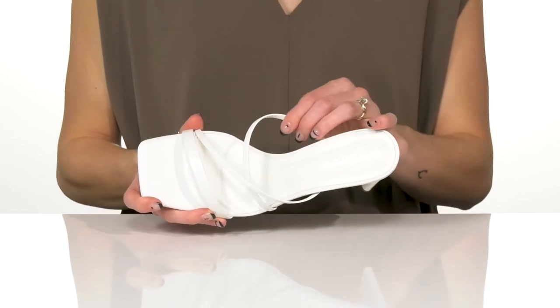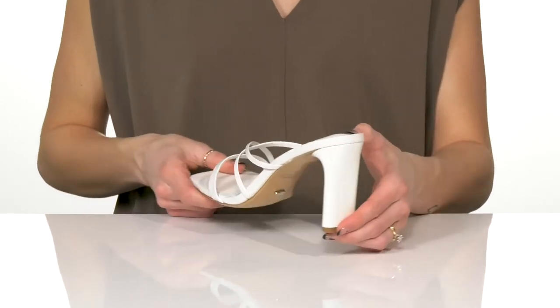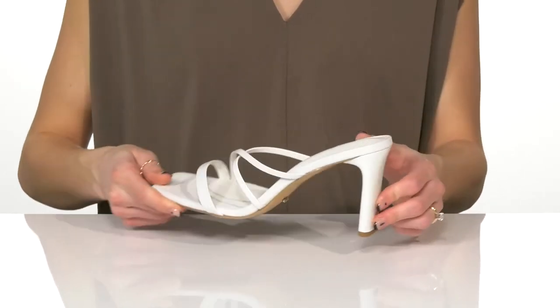There's a leather lining inside with a squishy insole for a little bit of comfort, and the rectangular block heel will give you a good lift — about three and a half inches.